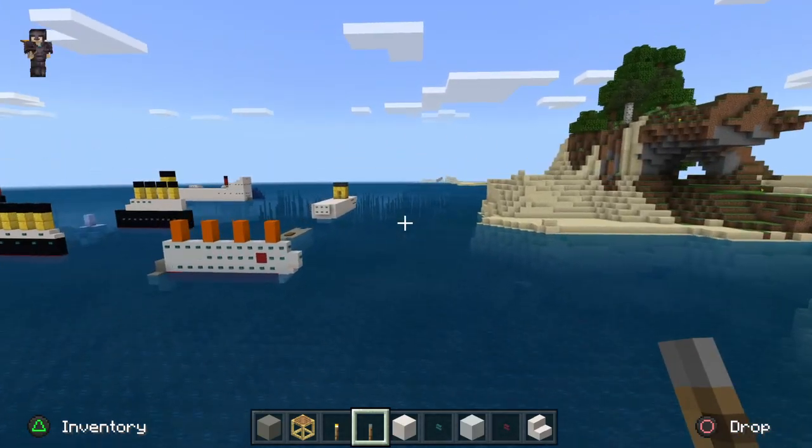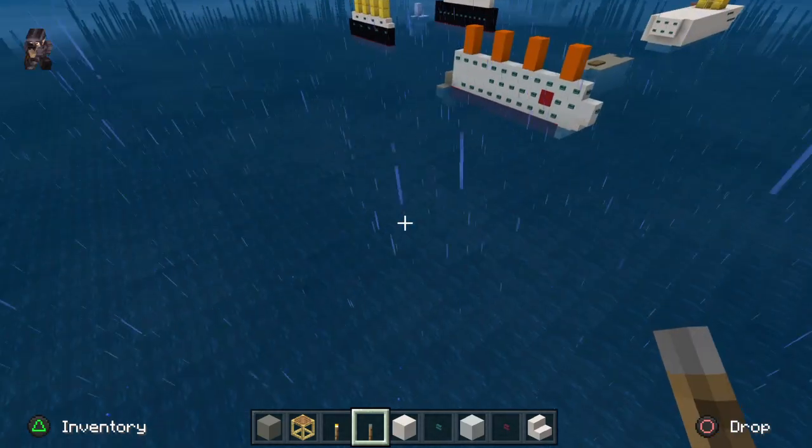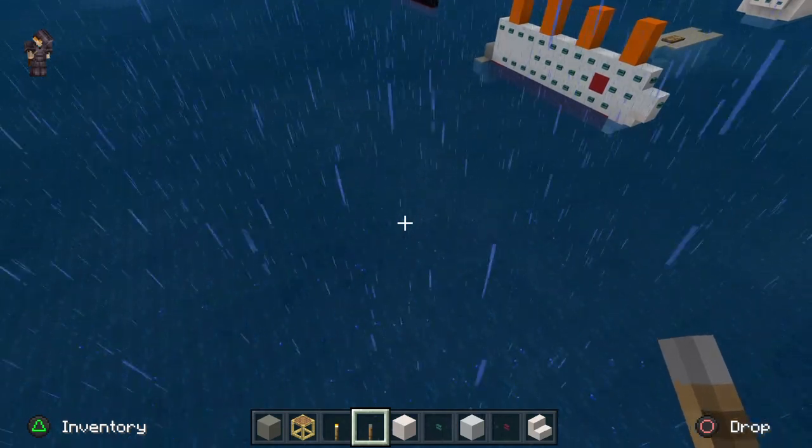Hey Creepers, today I'm going to be showing you all my Minecraft ships that I made.